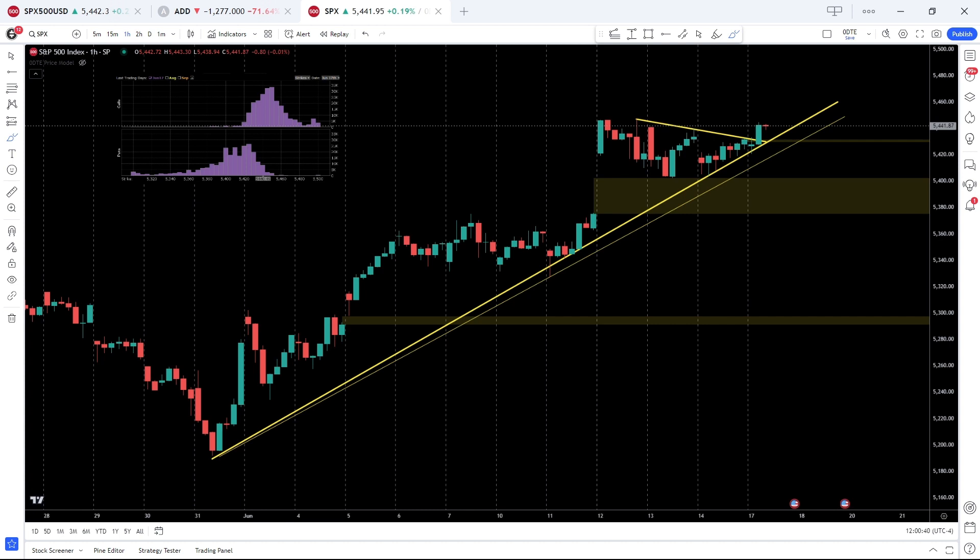Good afternoon, this is Connor from Zero DTE Traders, here to present our Market Minute for June 17th, 2024. It is 12 o'clock and the SPX is trading higher, up 0.107%, at 5441. There are a lot of mixed signals out here — maybe a slight bullish tilt — and we've been favoring the upside.